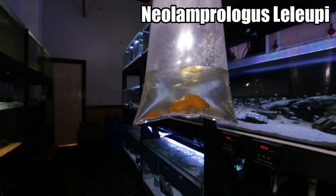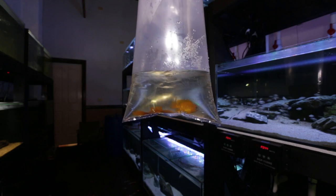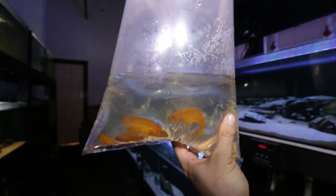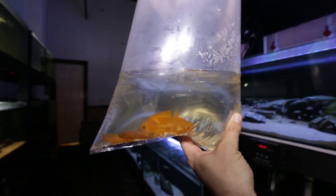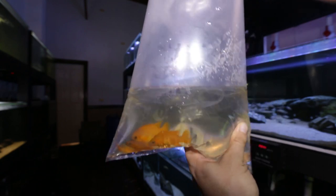As you can see, their coloration is quite impressive even in the bag. I've got four of them and they are pretty much at breeding size. I'm really impressed with the size and the quality of them. I'm going to get them out of the bag — they've been sitting in the tanks acclimating — and I'll get them in the tank now and show you what they look like in there.